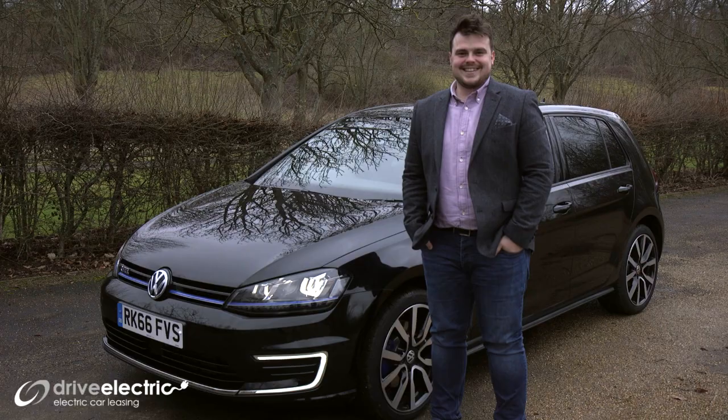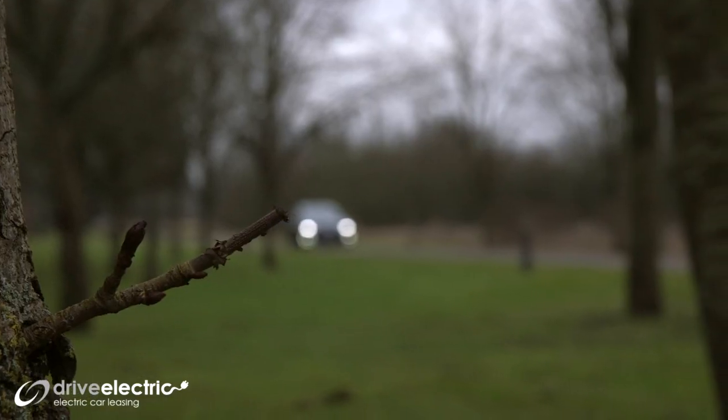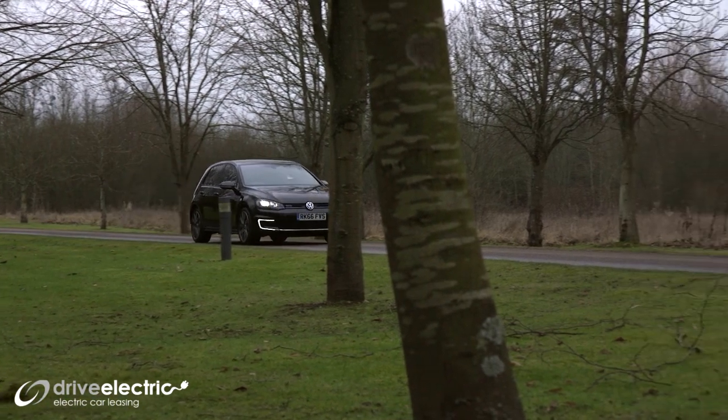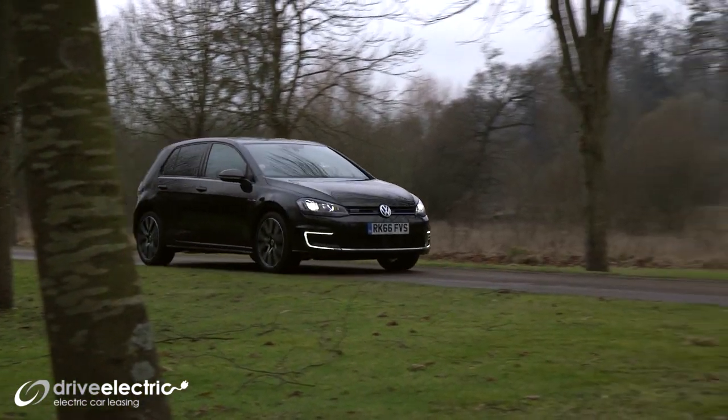Hi there everyone, my name's Jack and I am the proud owner of this Volkswagen Golf GTE. I'm just going to be walking you around the car today, sharing with you some of my favourite features and what it's been like to own the car.